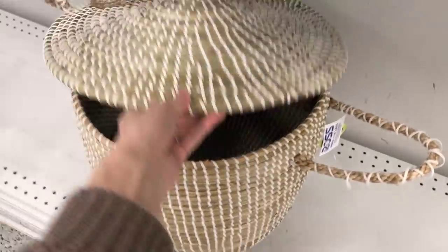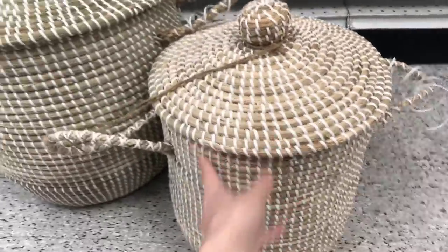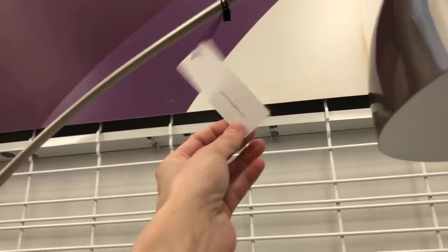I found what I thought might be a matching set — one basket from a different aisle for $27.99, and a smaller one. But when I put them together, the smaller one was super warm-toned and the bigger one had a lot of green in it. They didn't really match, so I passed. I might go back for them though.